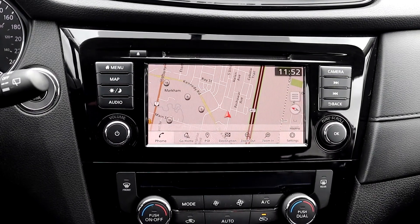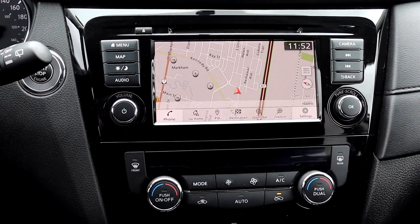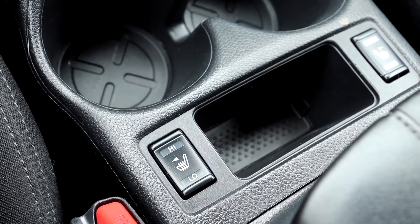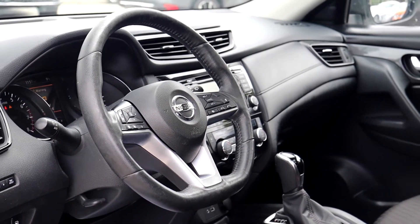There's also a built-in navigation system, a push-button start engine, dual climate controls, heated seating, and many more fantastic features, so book your appointment today here at Village Nissan.